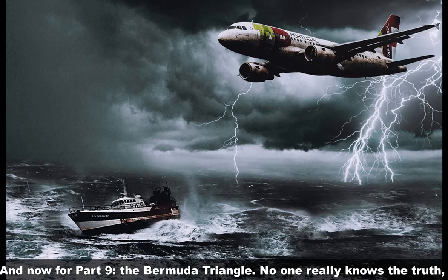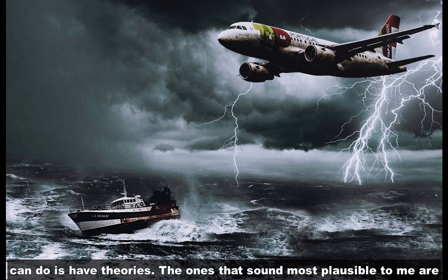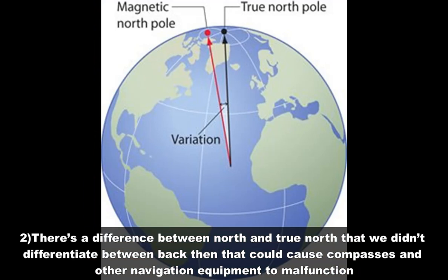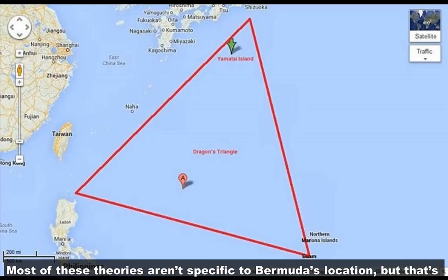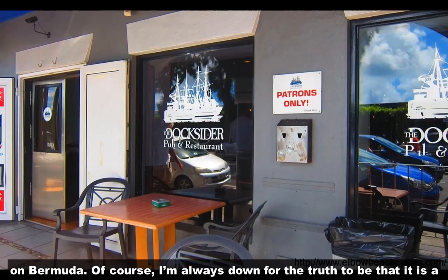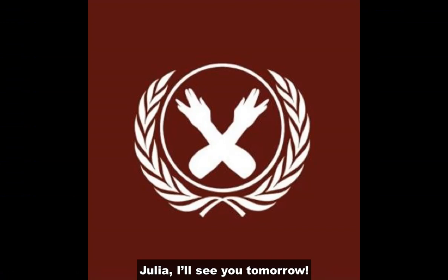And now for part nine: the Bermuda Triangle. No one really knows the truth — so thank you for watching! Just kidding, I wouldn't leave you hanging, even though all we can do is have theories. The ones that sound most plausible to me are as follows. One: methane gas bubbles under the ocean rise to the surface periodically, causing boats to be swallowed up and planes to combust. Two: there's a difference between North and True North that wasn't differentiated back then, which could cause compasses and other navigation equipment to malfunction. Three: tech back then wasn't the best, so it could easily glitch. Most of these theories aren't specific to Bermuda's location, but they're plausible if you consider that mysterious disappearances happened in other pockets beyond the Bermuda Triangle — we just choose to fixate on Bermuda. Of course, I'm always down for the truth to be that it's a tetrahedron, or a portal, or countless other theories. Or maybe I live in Sweden. Julia, I'll see you tomorrow.